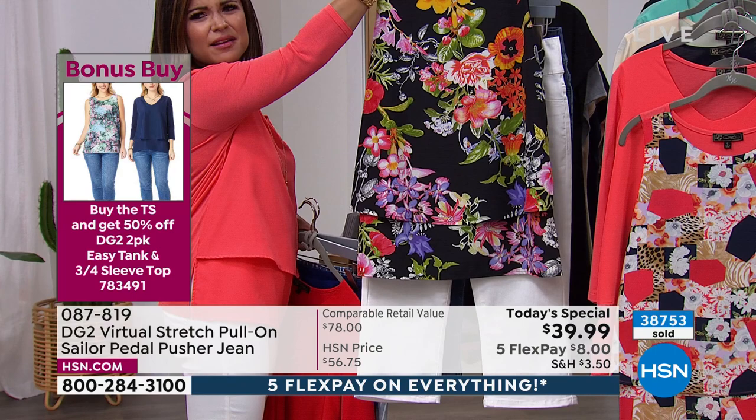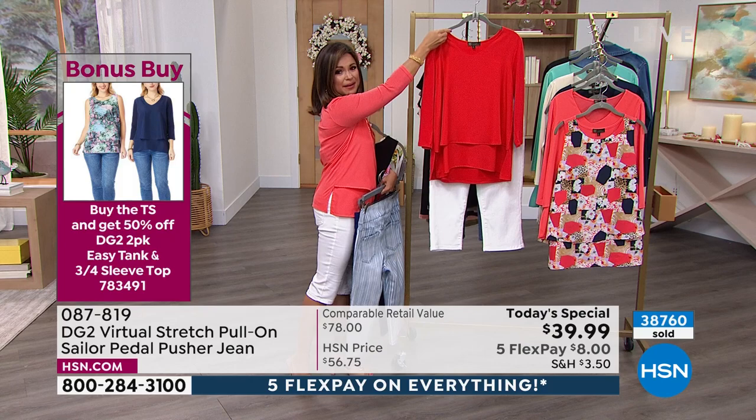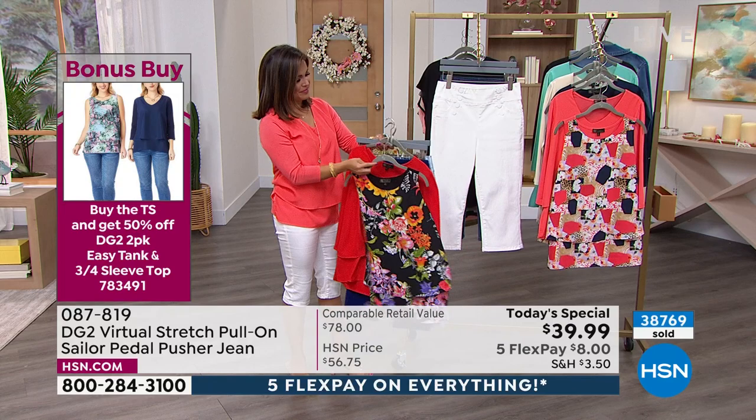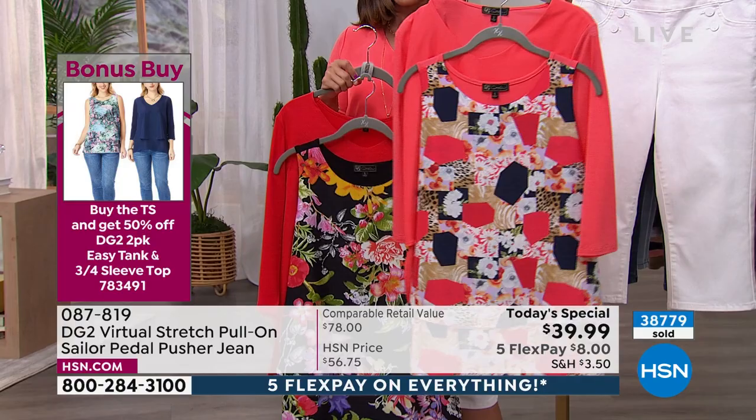These are light, flowy, airy, fresh, and beautiful prints along with a solid — so many ways to pair these pieces together. Look how pretty that is, maybe with a bright-colored sandal or a black sandal. If you had a bandana scarf, you could really do a true red, white, and blue. I love the black floral. I'm wearing the coral, and that comes with this print in the easy tank. I love how you mix floral, animal print, and almost a patchwork design all in one.